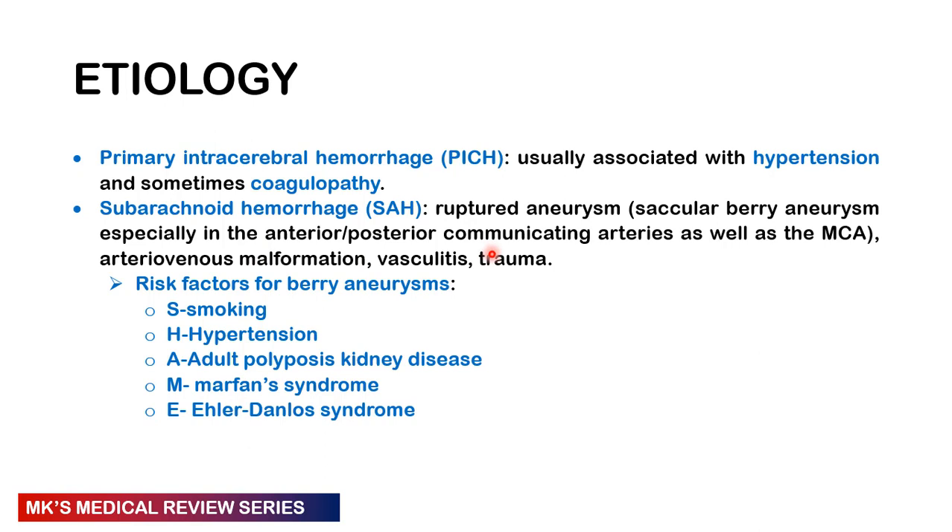Risk factors for berry aneurysms — remember the acronym SHAME: S for smoking, H for hypertension, A for adult polycystic kidney disease, M for Marfan syndrome, and E for Ehlers-Danlos syndrome, which are collagen disorders.